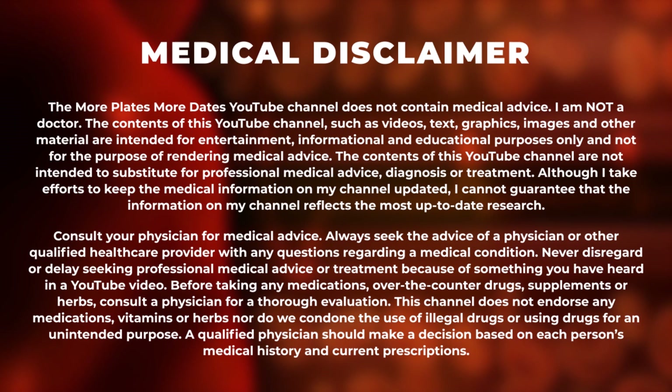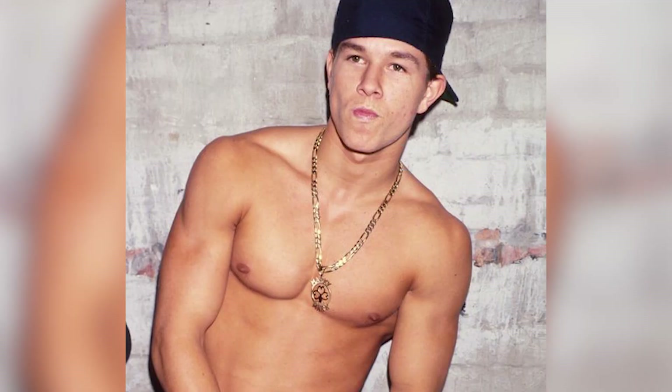What's up guys, Derek from MorePlatesMoreDates.com. Today we're going to be talking about Mark Wahlberg's body transformation — not necessarily a transformation per se, but what I think he's been doing in order to sustain his physique over the years. He's getting into his deep 40s now and his physique is still extremely impressive and doesn't seem to have regressed at all since his early 20s.